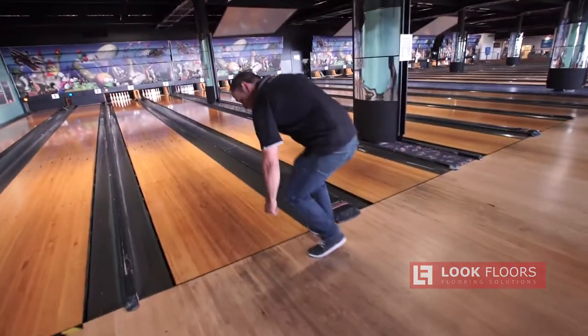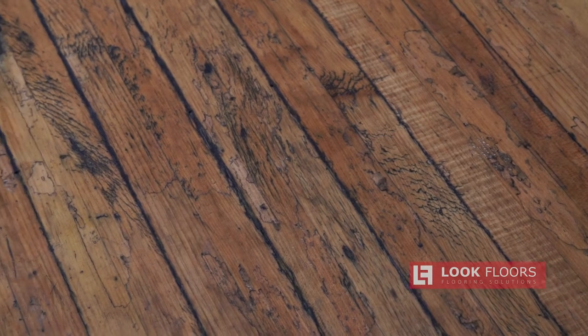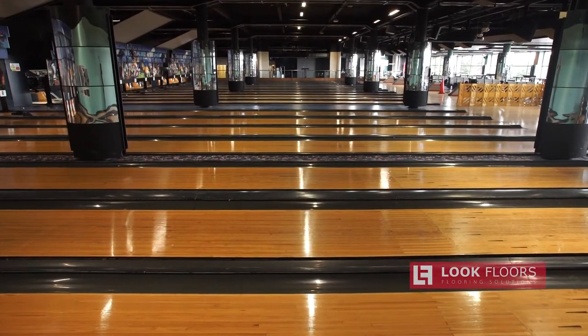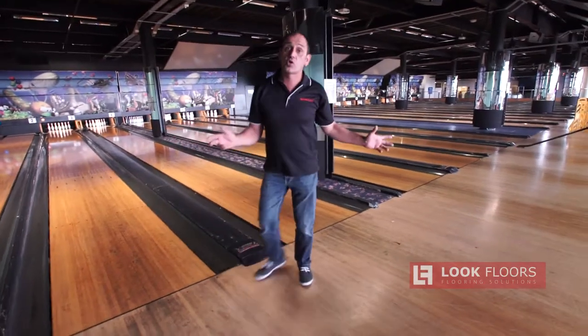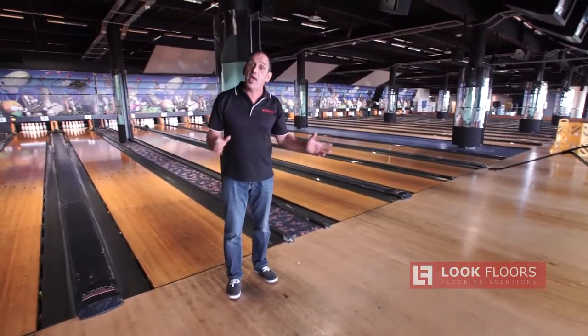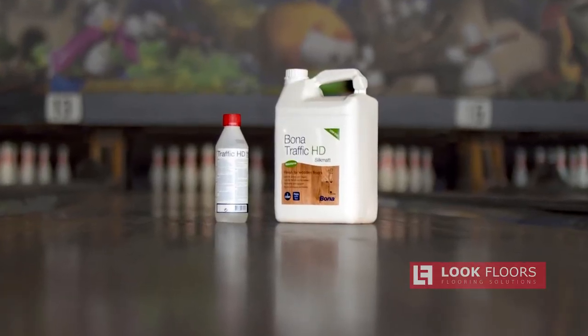Let's have a look at these floors - as you can see, they've just been hammered with years of use. This is a really well-used facility. What we're going to do is cut them back and re-sand them. This whole area is a work in progress, so I want to show you how we've progressed.